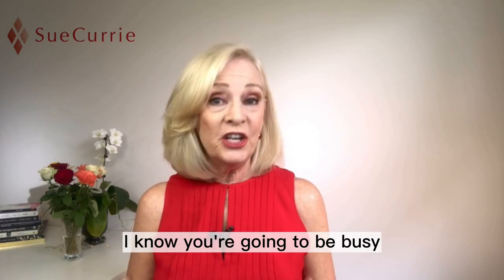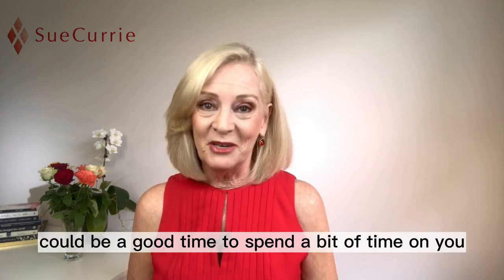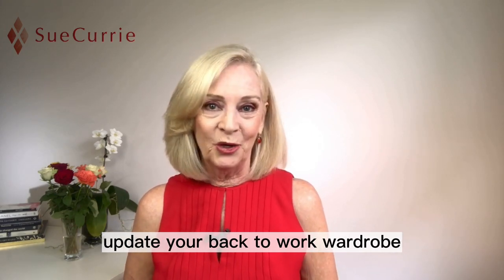As you head into the holiday break, I know you're going to be busy spending time with your family and friends, but this could also be a good time to spend a bit of time on you — and it could be an opportunity for you to update your back-to-work wardrobe.